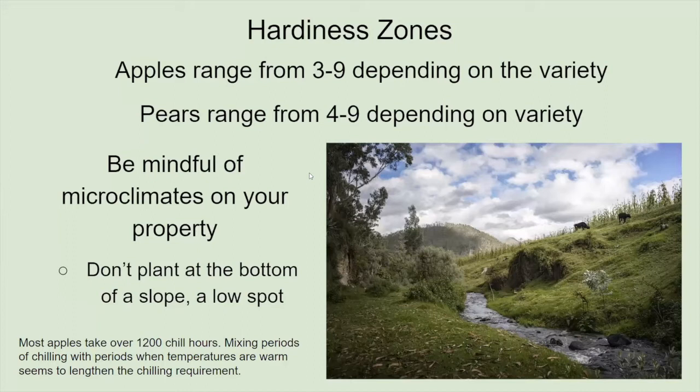Apples range anywhere from zone three to nine on the cold hardiness scale. Pears range from four to nine, so they're not quite as cold hardy. Be mindful of the microclimates on your landscape. Frost pockets and low spots tend to accumulate more cold air — don't plant at the bottom of a slope where frosting can occur later in the season. You're making a significant investment of money on these plants, as well as a significant amount of time, in order to get a harvest off of them.